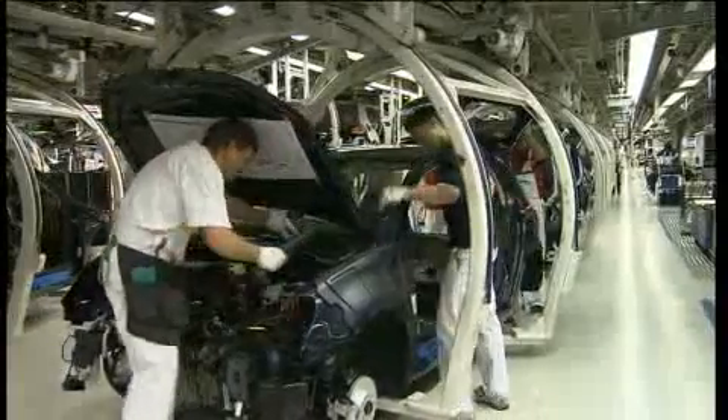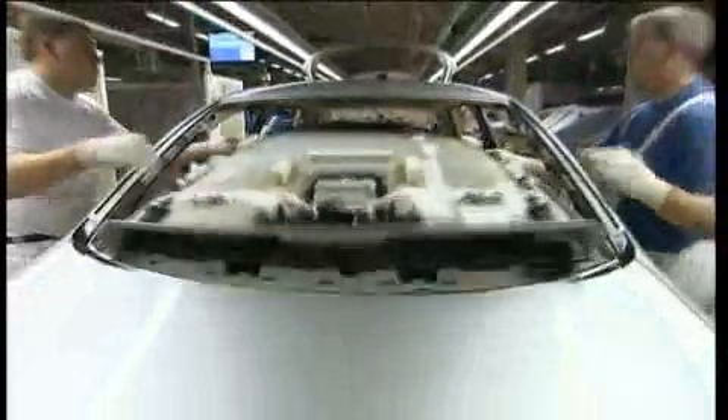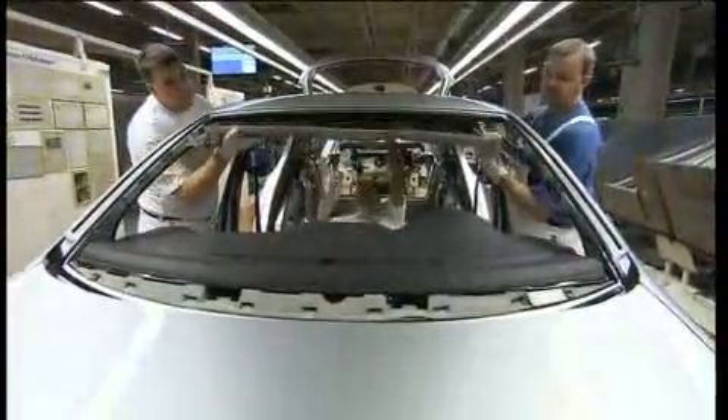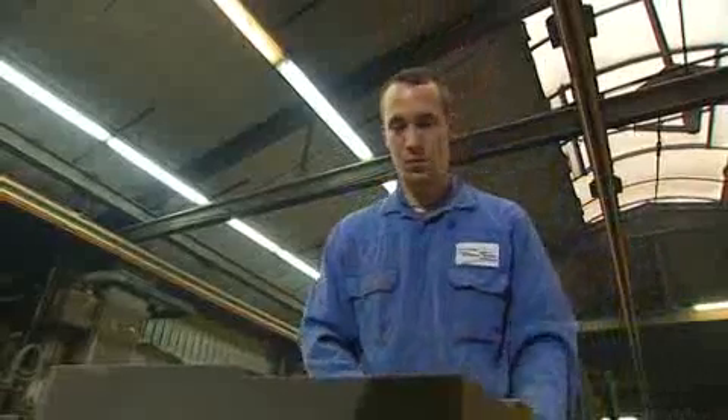The cars today, even in their basic configuration, are equipped with many features — air conditioning, electric windows and airbags, for example. The price for improved comfort and safety on board has been an increase in weight.